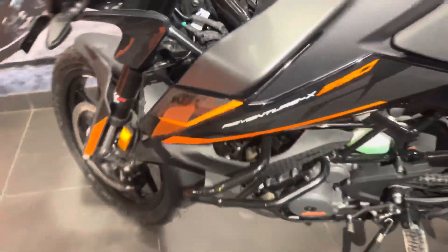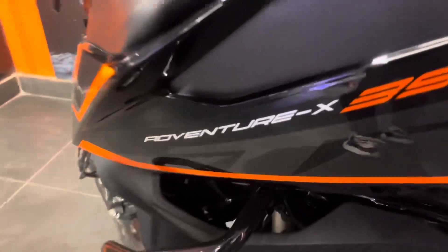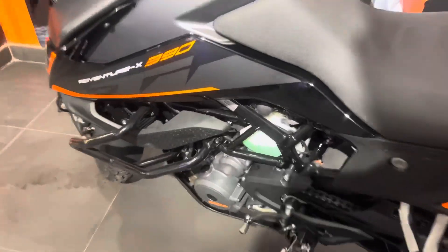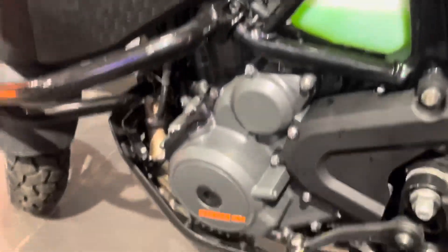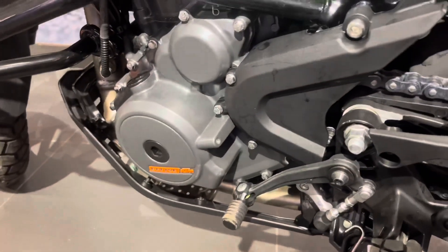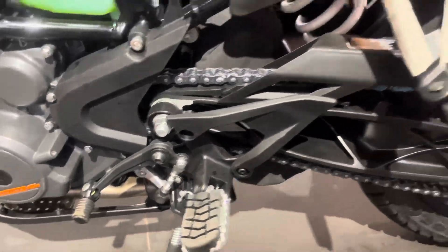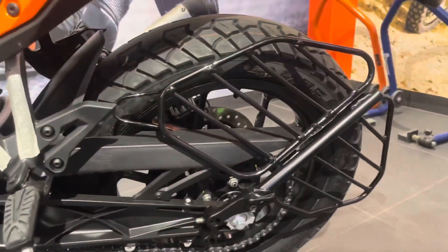This is the Adventure X390. You can see the engine, same as the RC series, which is 373cc and produces 42.3bhp and torque of 37Nm — it's a powerful engine with a 6-speed manual gearbox. Here you can see the open chain and the footpegs, which are off-roading style.